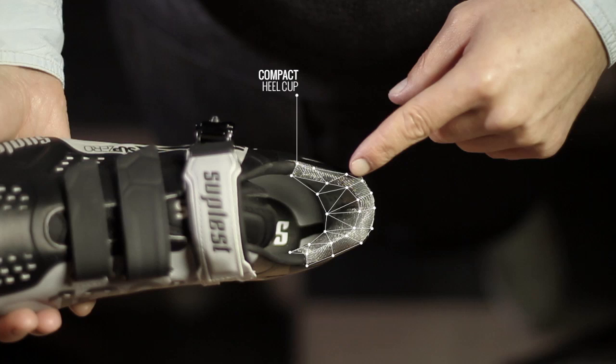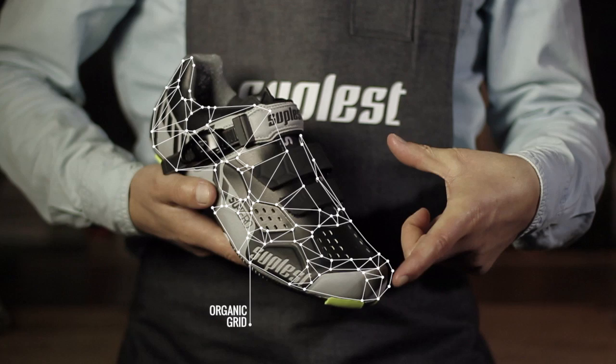This is the Rochu Sub-Zero Reflect, containing the following characteristics: reflective surface, 3D heel cup, and Organic RIT construction.